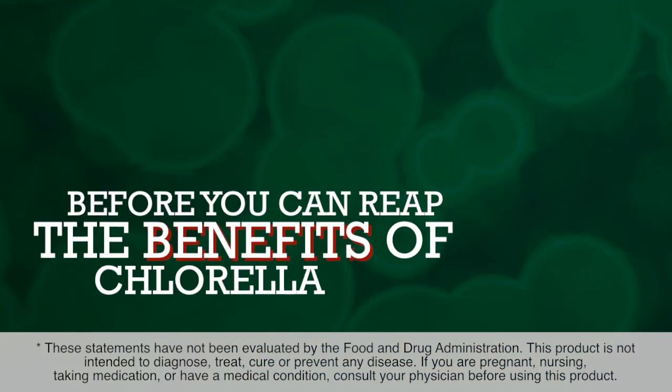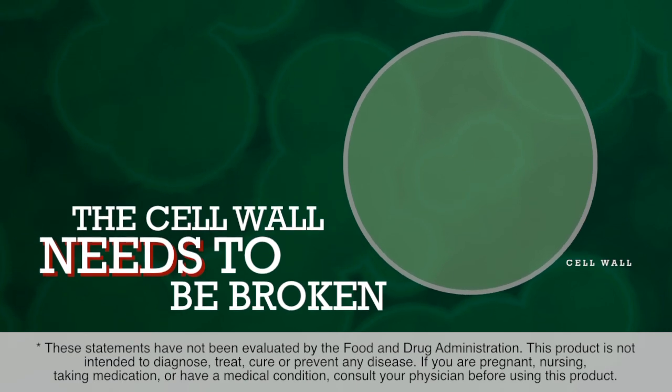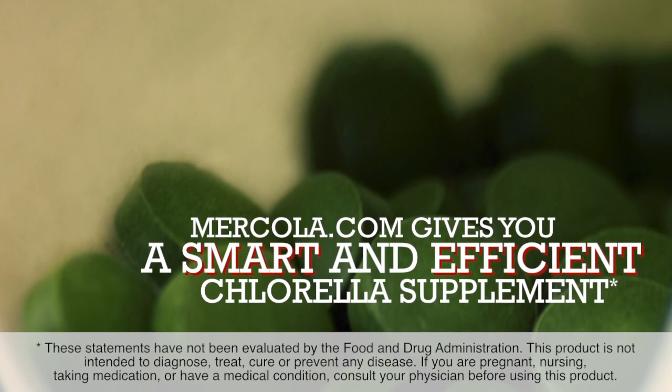But before you can reap the benefits of chlorella, the indigestible cell wall surrounding the algae needs to be broken. Fortunately, Mercola.com gives you easy access to a smart and efficient chlorella supplement.